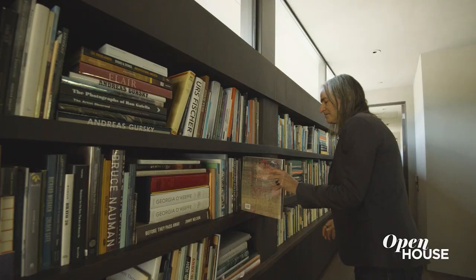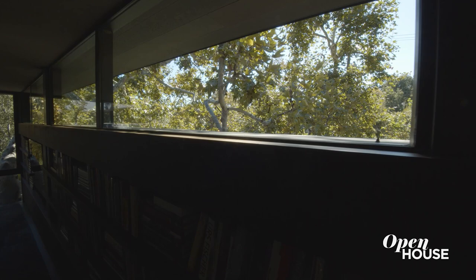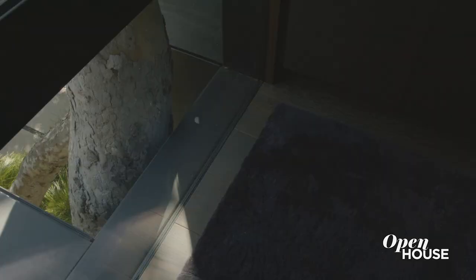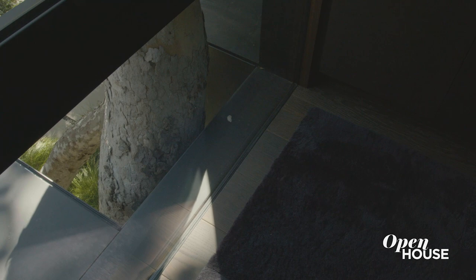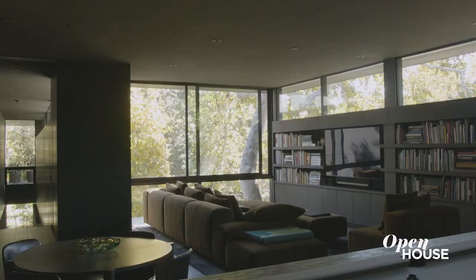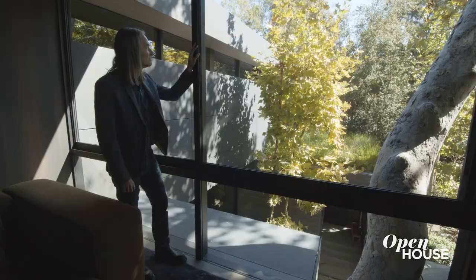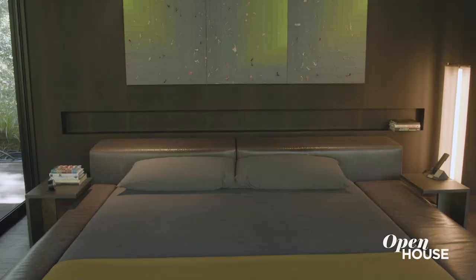Once you get to the top of the stairs you come into our family room. We chose to do these bookshelves and just have the high windows so that you can't see the street. As you notice we actually cut the house around this tree to make sure that the tree would survive and we didn't have to disturb it at all. It just creates a real sense of beauty and oneness with the landscape, continuing that connection with nature that this house is all about.